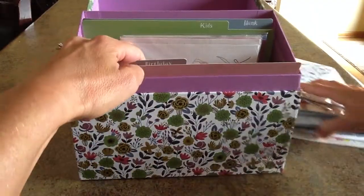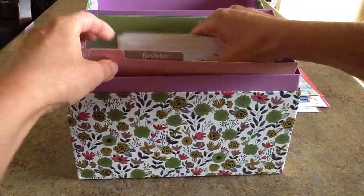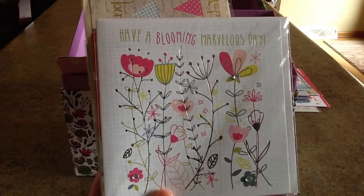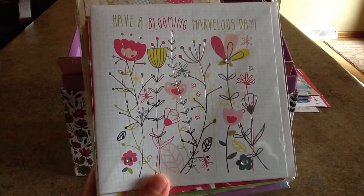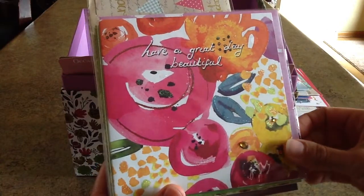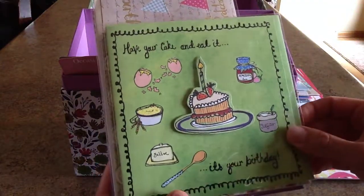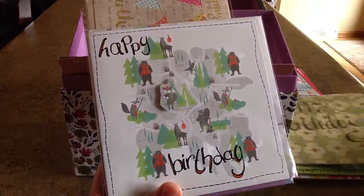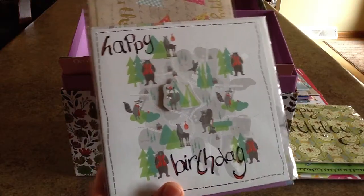The next section in this card box is the birthday cards. Each of these cards is handmade, as you can tell, with all these embellishments and features. Cards include: Have a Blooming Marvelous Day, Have a Great Beautiful Day, Have Your Cake and Eat It — It's Your Birthday, Happy Birthday, and a little camping-themed happy birthday card.